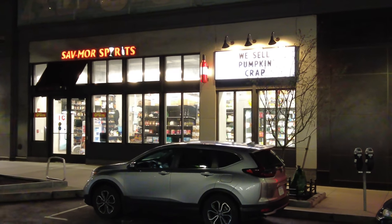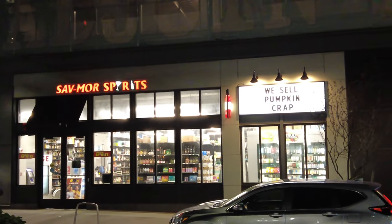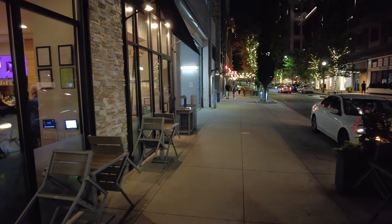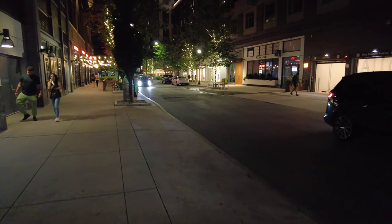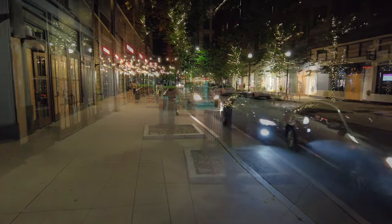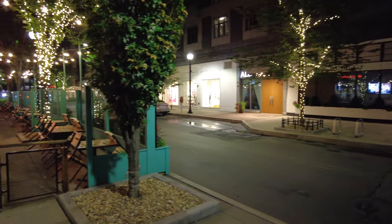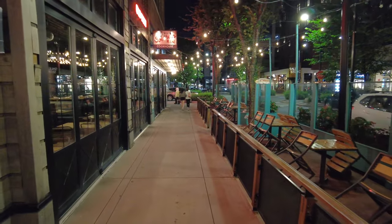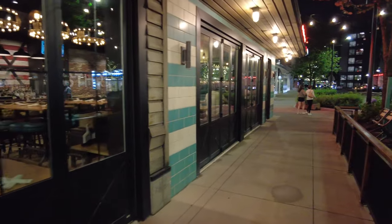Here's Save More Spirits, which used to be Save More Liquors on McGrath Highway — they were famous for their signs. Right now it says 'We sell pumpkin crap' for the pumpkin spice season. There's Fuji at Assembly, which I'm guessing is a Japanese restaurant, Laser Away, and this is Southern Kin Cookhouse — probably some really good comfort food in there.